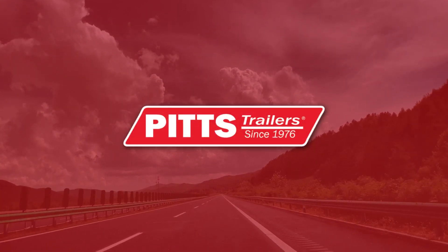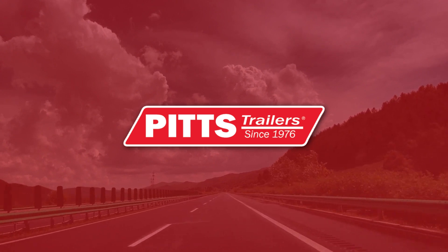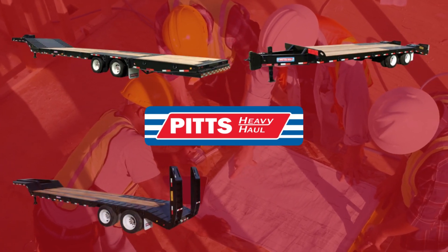STS is a Pitts trailer dealer. Pitts builds trailers for the construction, commercial, and forestry markets. At STS, we carry a diverse range of Pitts trailers to meet your unique hauling requirements.